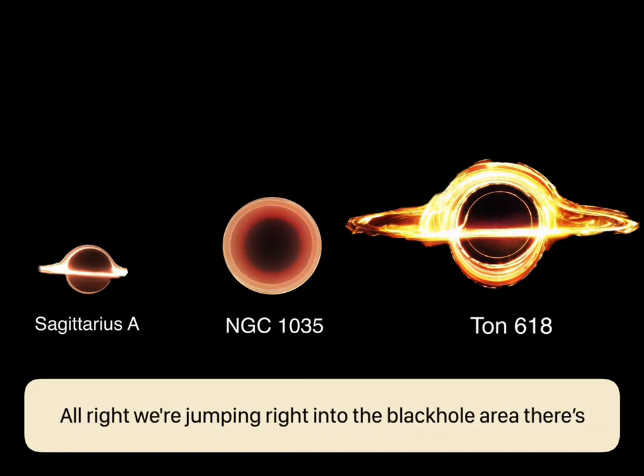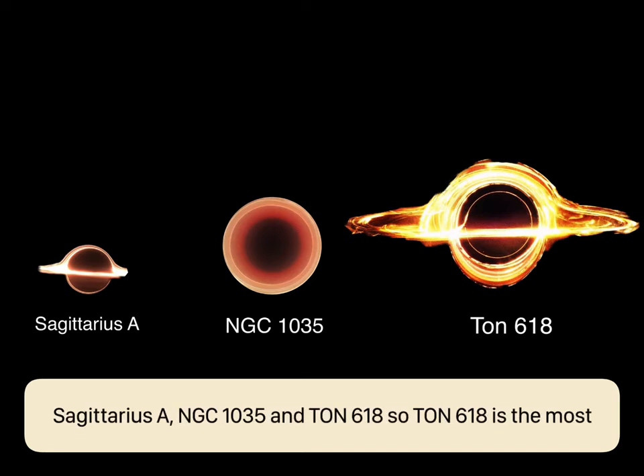We're jumping right into the black hole area — there's Sagittarius A*, NGC 1035, and TON 618. TON 618 is the most distant quasar.